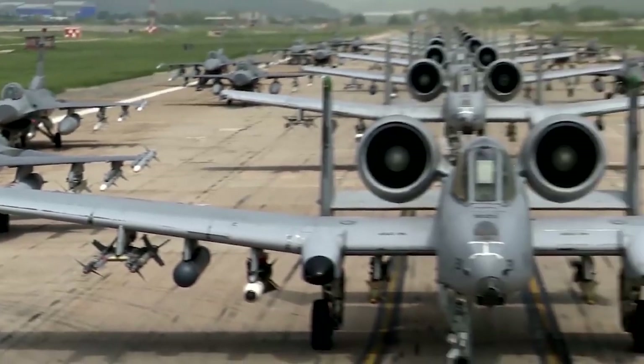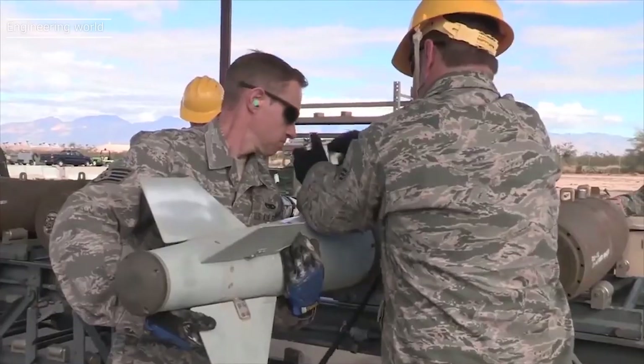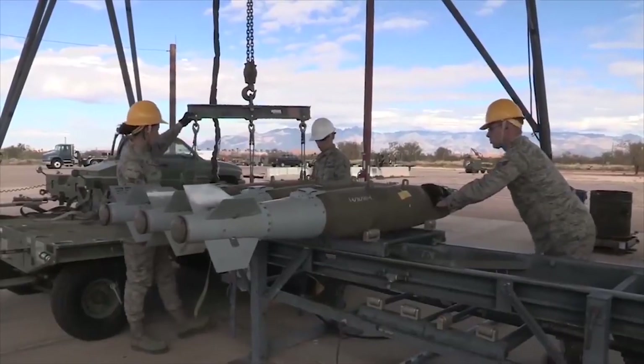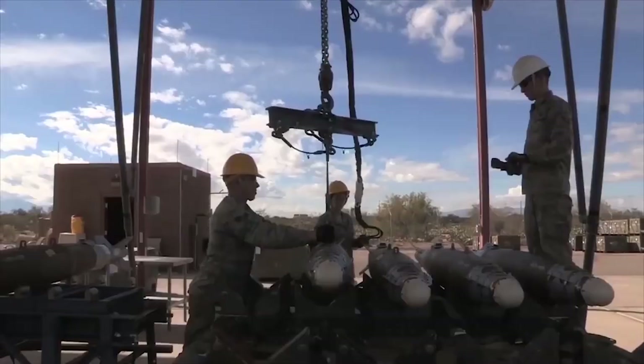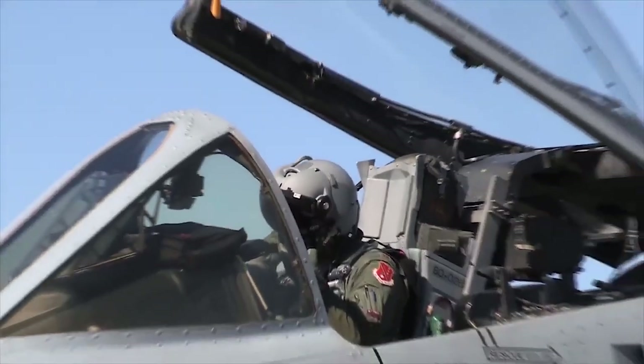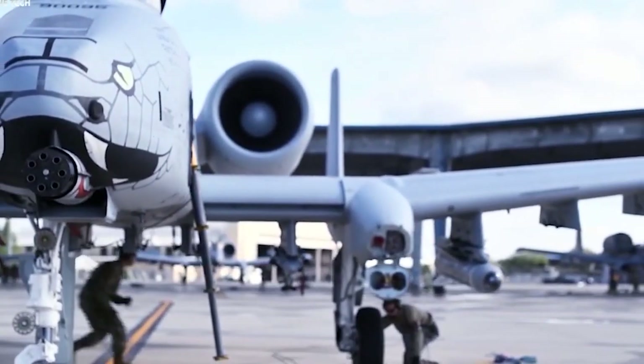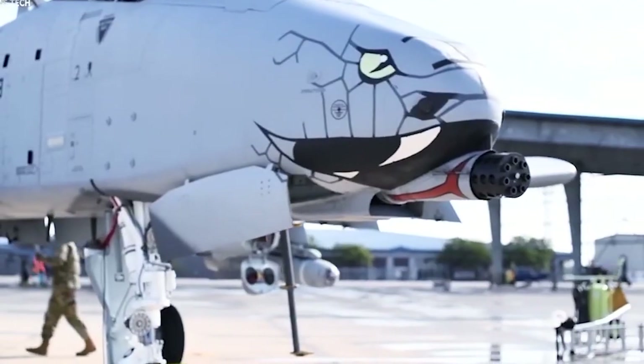Over the years, it was replaced by many aircraft. Nonetheless, the U.S. could not find any suitable plane for the job. Maybe it was time for the Air Force to stop repurposing old aircraft for new missions and instead design a new one whose specialty would be close air support. Thus began the A-X program, that would later birth the Warthog.